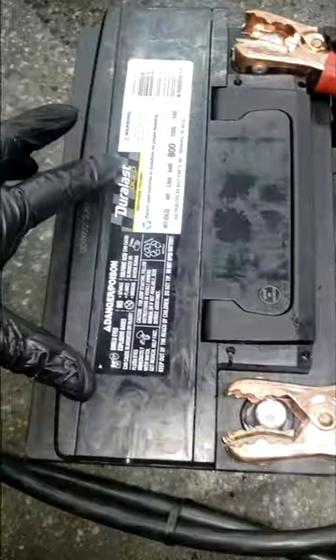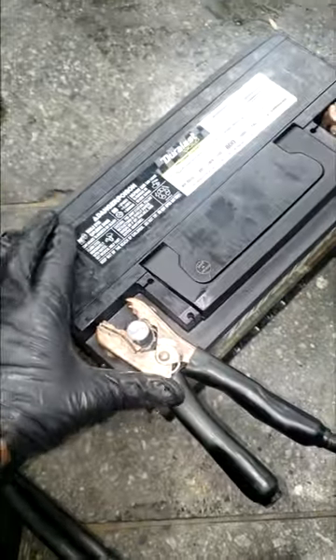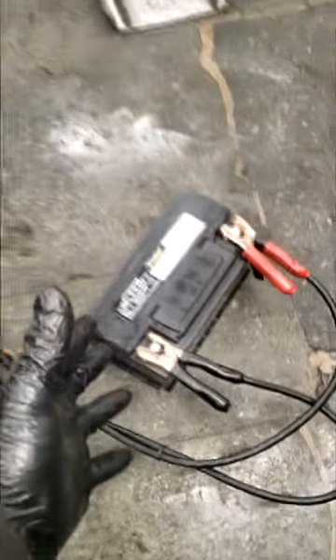The customer said this is a brand new battery, and it looked like it — but that doesn't mean it's not bad. On our machine, which is a good quality machine, your battery failed. Don't be upset at me — take it up with the battery company.